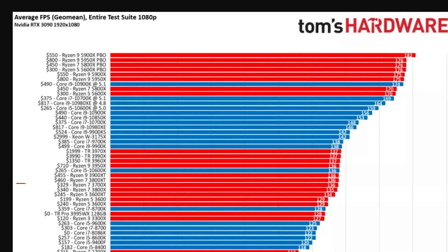It doesn't quite match the very best CPUs when gaming at 1080p, but frequently comes within 20% for not much more than 25% of the price in some cases. If you're gaming at 1440p or higher, that gap drops away to practically nothing as you're likely GPU bound.